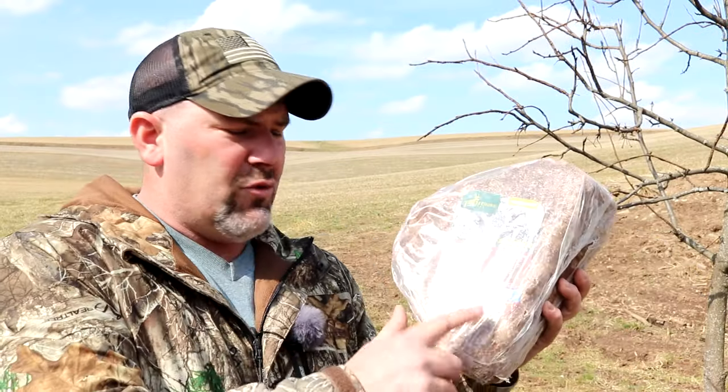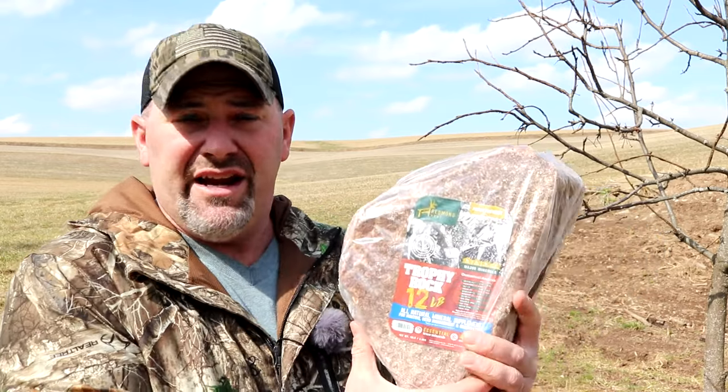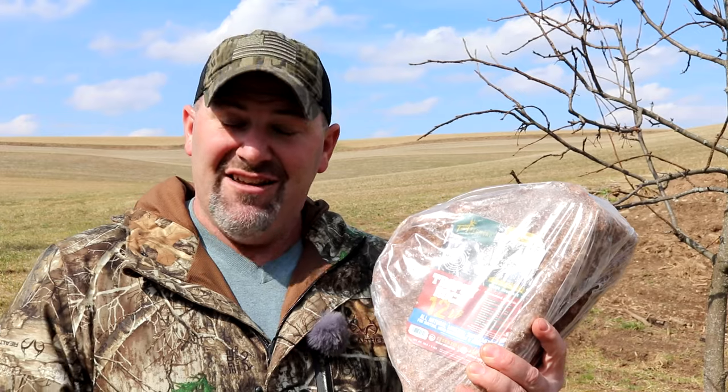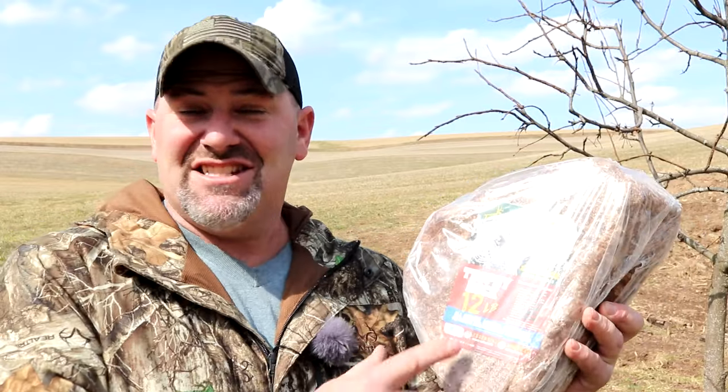It is that time of year when a lot of people are starting to think about putting a mineral lick out for white-tailed deer. This is the Trophy Rock, and it has been a popular choice for many years — and for good reason, it works. But what if I told you that you can get the exact same ingredients that work just as well at a quarter of the price — 75% cheaper than what this Trophy Rock costs?